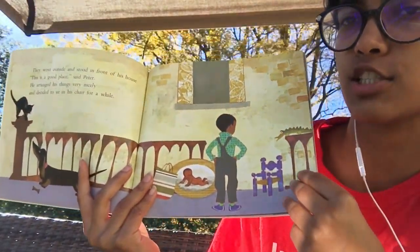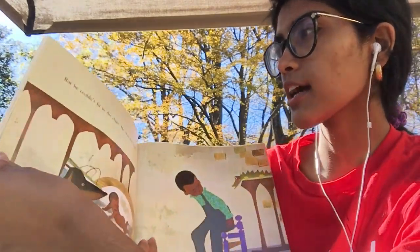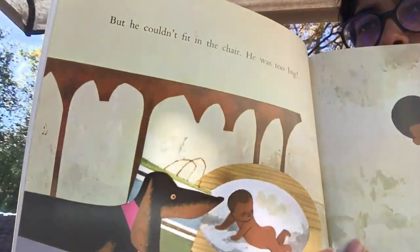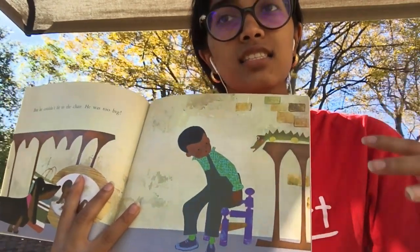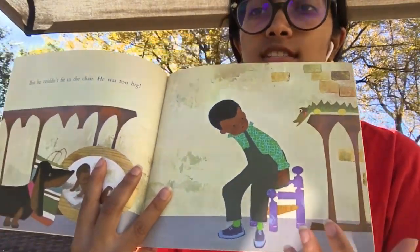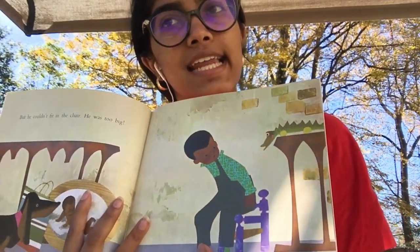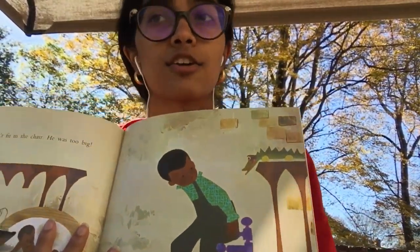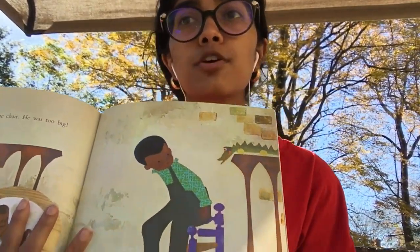This is him deciding he wants to sit in the chair. But then he actually goes to do it and he couldn't fit in the chair — he was too big. It's too small for him. So you see furniture like this — this is baby-sized furniture because babies are smaller and need smaller furniture.